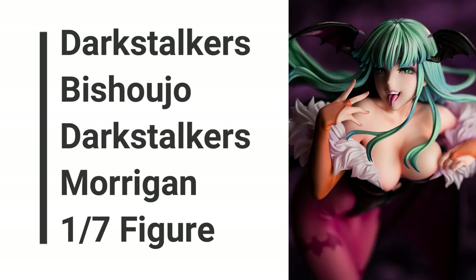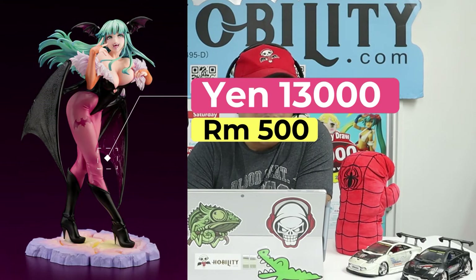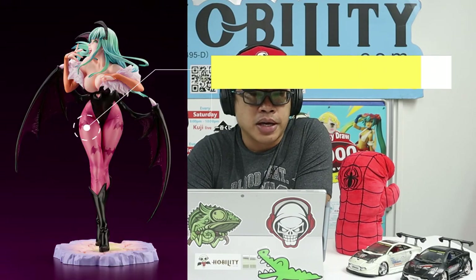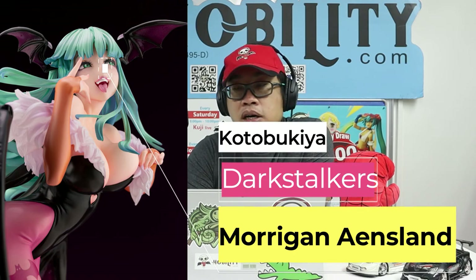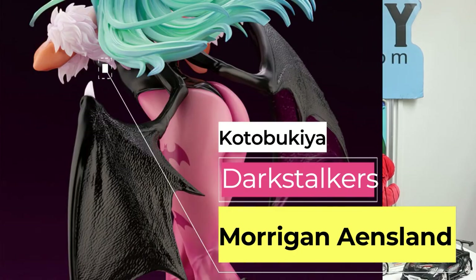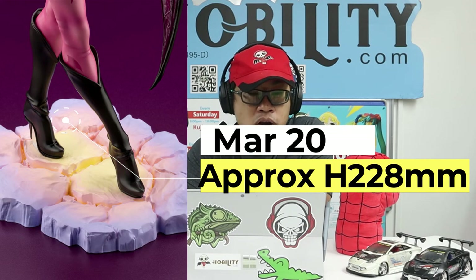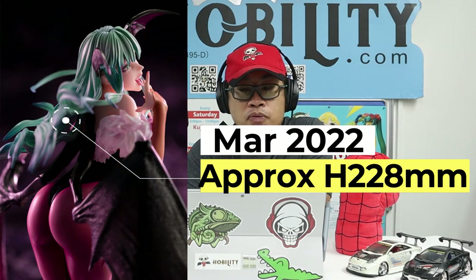The last item for today is the Darkstalkers Bishojo Darkstalkers Morrigan 1/7 figure. This scale figure is selling at a Japan retail price of 13,000 yen, tax not included. The JAN code is 4934-054028795. The maker is Kotobukiya, the series title is Darkstalkers — also known as Vampire — and the character is Morrigan Aensland. Coming out in March 2022, with a figure height including the base of 228 millimeters at 1/7 scale.